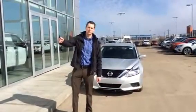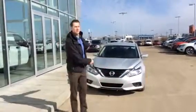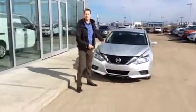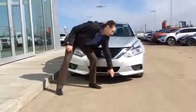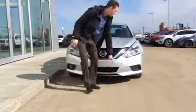Hi Mr. Patel, and thank you very much for inquiring about your 2016 Ultima. This thing is in pristine condition, in a nice silver color. We got the block heater cable for you right there, so you'll be fully winterized.